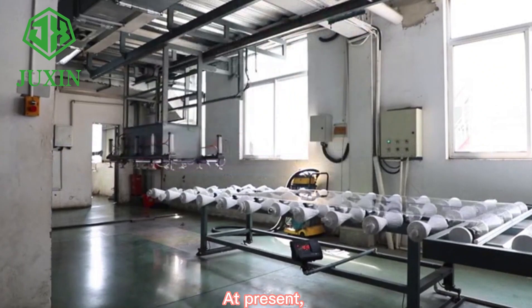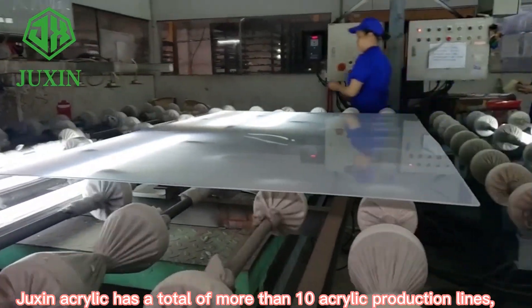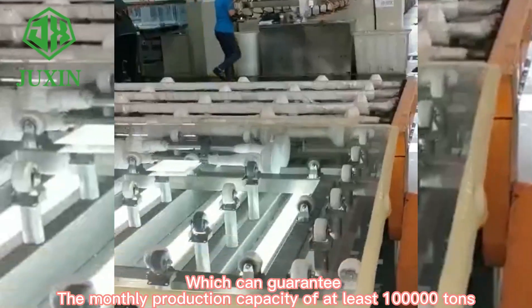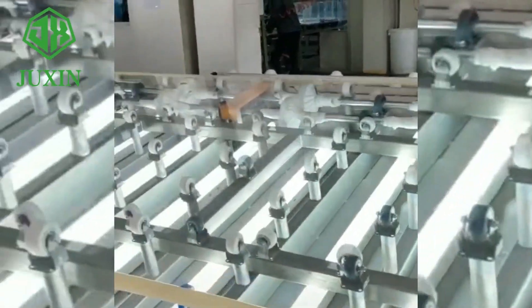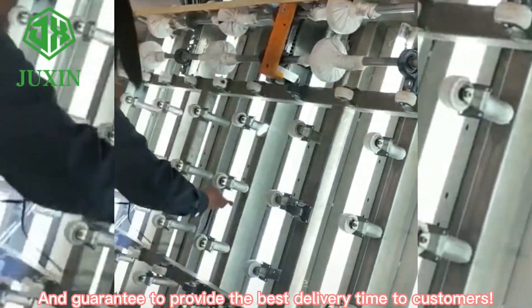At present, Zhisheng acrylic has a total of more than 10 acrylic production lines, which can guarantee a monthly production capacity of at least 100,000 tons, and guarantee to provide the best delivery time to customers.